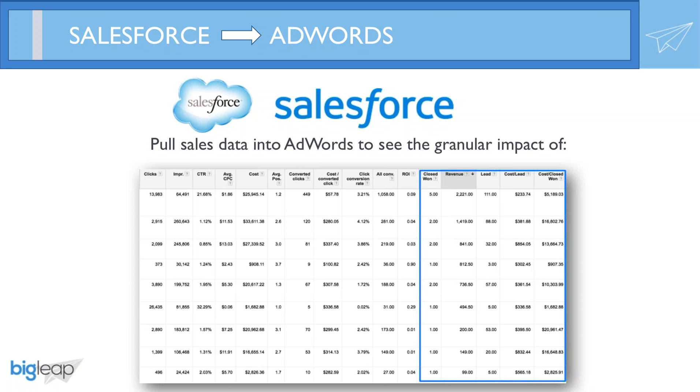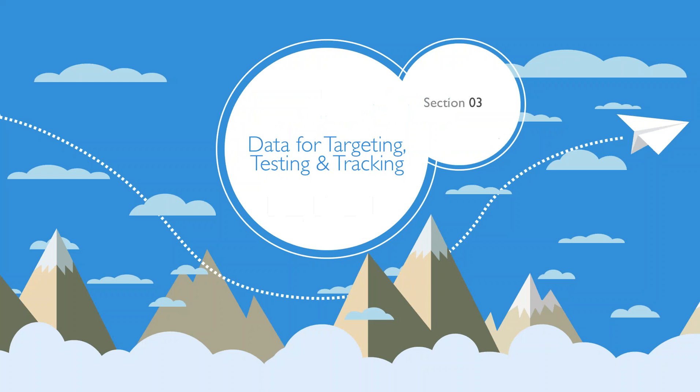What's even cooler about this report is that you can pull all this information at a campaign, ad group, ad, even a keyword level. Now that we have data, how do we use it to better target, test, and track?